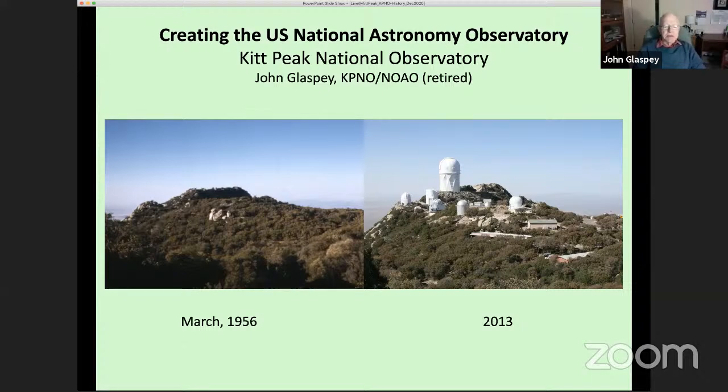The pictures I'm showing now are a kind of then-and-now comparison. The one on the left is from March 1956, taken by the first director of Kitt Peak when they first visited the mountain. On the right is an approximation of the same site and angle, showing many more telescopes that have been built over the decades.